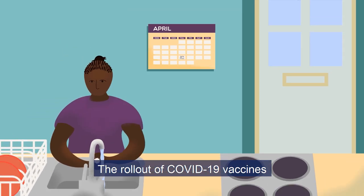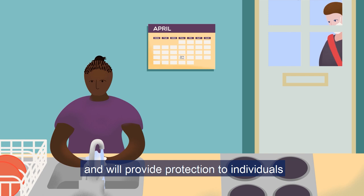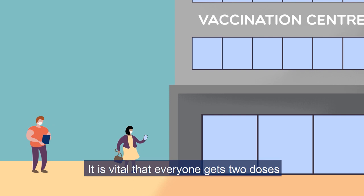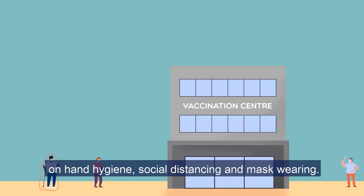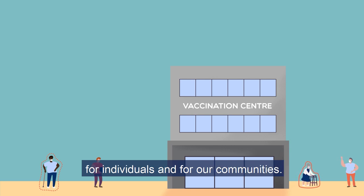The rollout of COVID-19 vaccines marks the start of a new chapter in the pandemic, and will provide protection to individuals to prevent them falling ill with COVID-19. It is vital that everyone gets two doses of the COVID-19 vaccine, and continues to follow current guidelines on hand hygiene, social distancing and mask wearing. Together, this will create the most effective long-term protection from COVID-19 disease for individuals and for our communities.